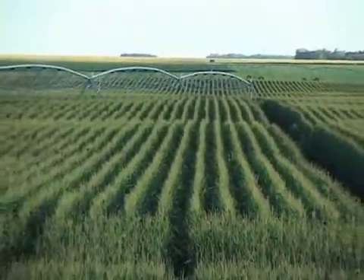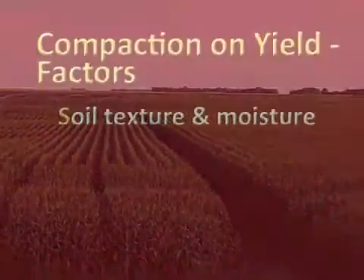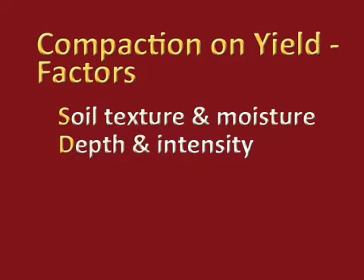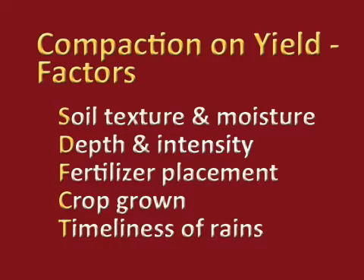Compaction can reduce yields from zero to sixty percent. Why is there such a variation? There are many factors that can affect soil compaction and its effect on yield, like soil texture and moisture, the depth and the intensity of that compaction, fertilizer placement, the crop that's grown, and even the timeliness of the rains can affect it.